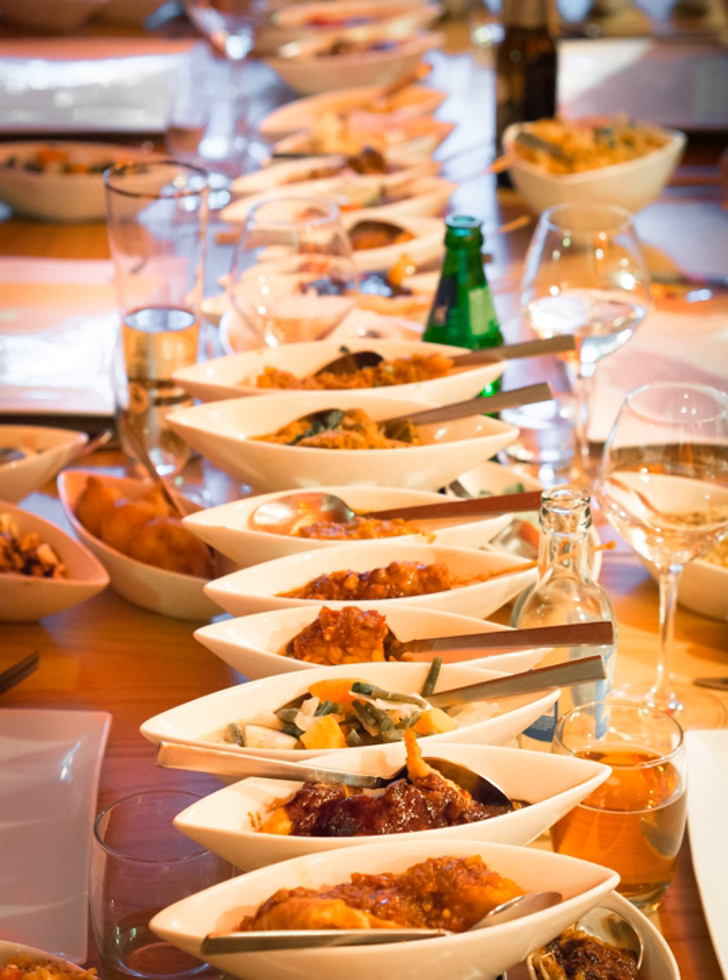The Indonesian Rijstofel, a Dutch word that literally translates to 'rice table,' is an elaborate meal adapted by the Dutch following the Hidang presentation of Nasi Padang from the Padang region of West Sumatra.